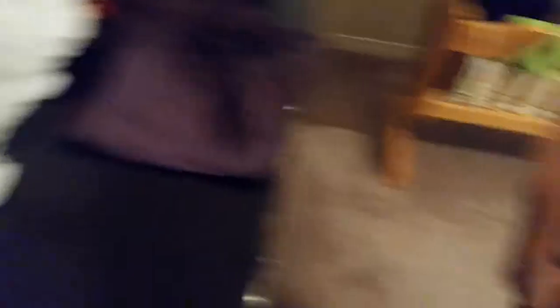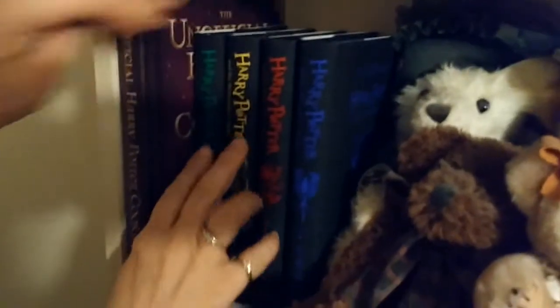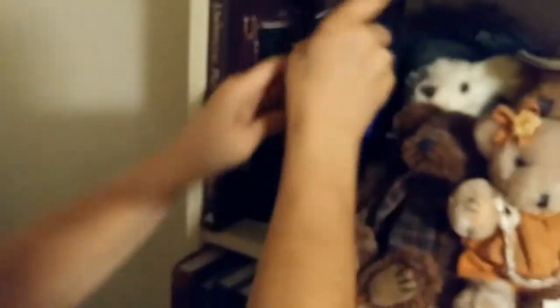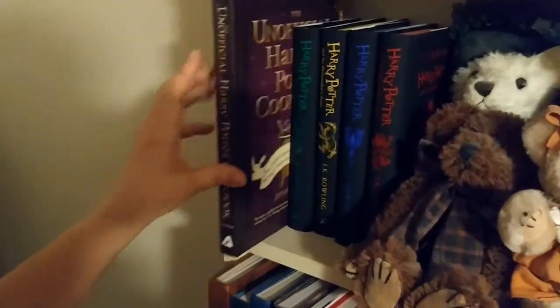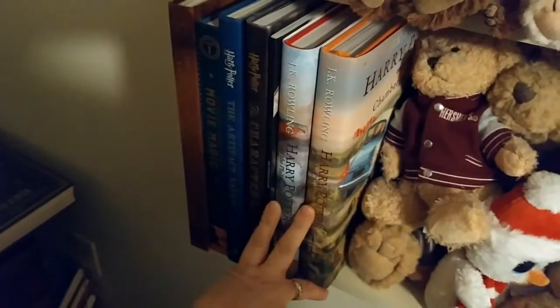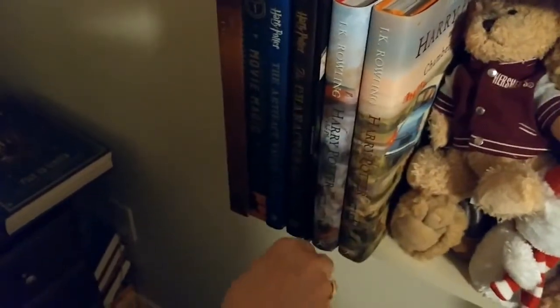Over here I have books. We have the anniversary release of the Philosopher's Stone in the colors of each house — even the page edges are colored to match each house. There's also the unofficial Harry Potter cookbook with real recipes. Down here we have two illustrated books so far — Philosopher's Stone and Chamber of Secrets. The Prisoner of Azkaban is coming out next month in October.